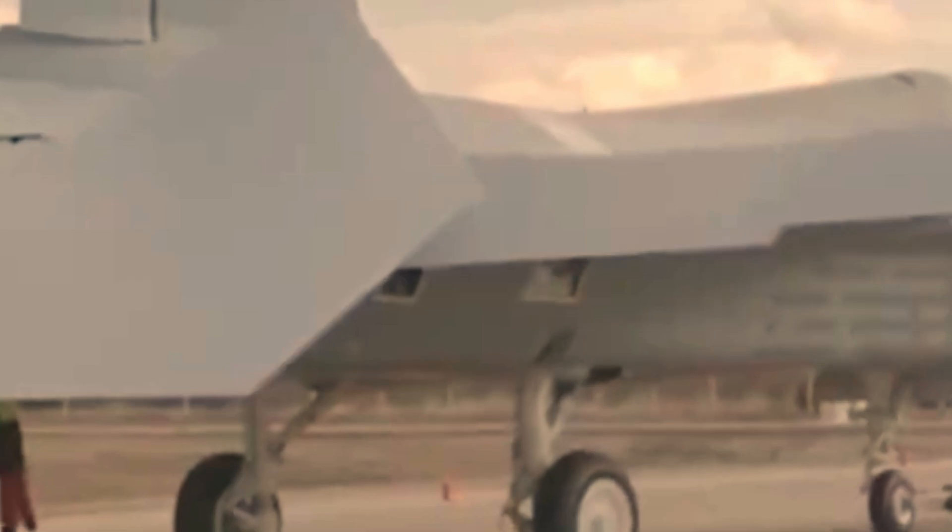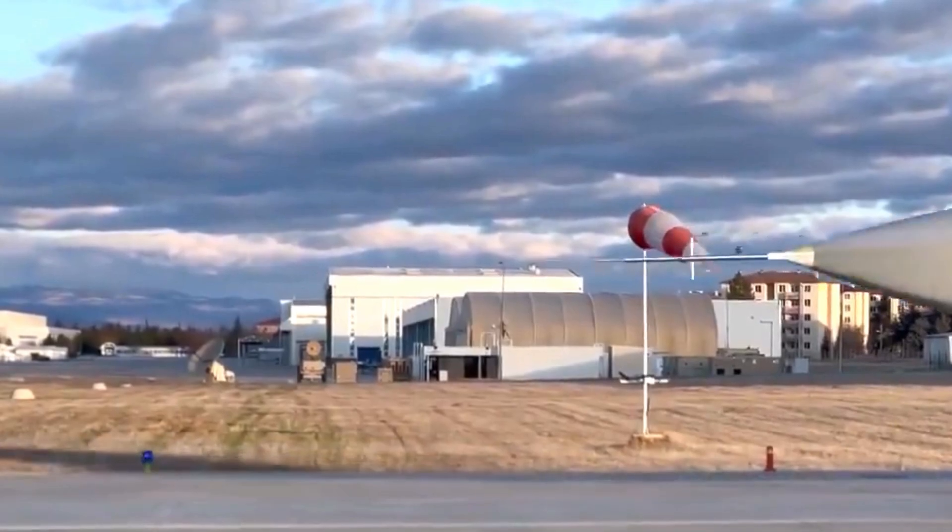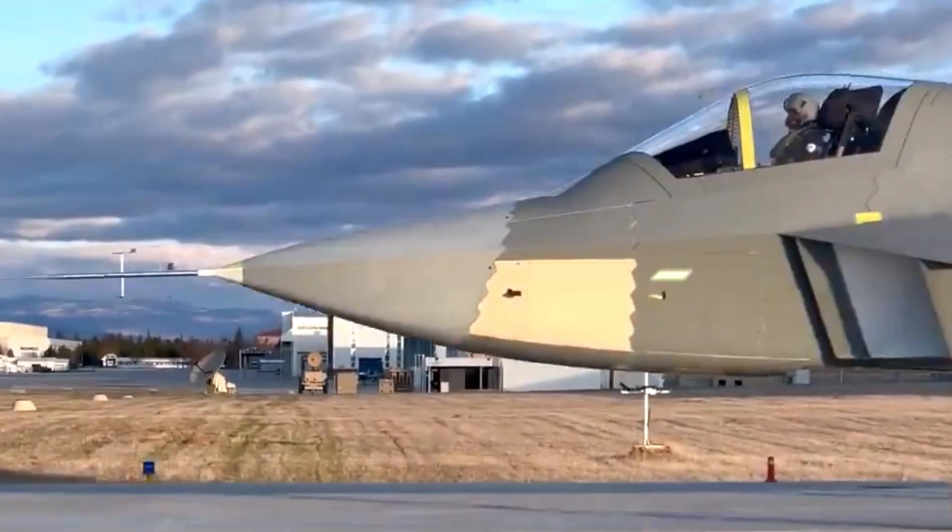The KAAN's design incorporates stealth technology to reduce radar cross-section. Material composites and advanced aerodynamic design are used to achieve low RCS. The F-22 is designed with advanced stealth technology, making it difficult to detect by radar, and has a lower RCS than the KAAN.